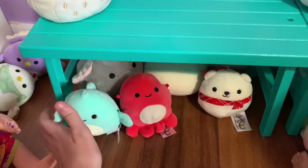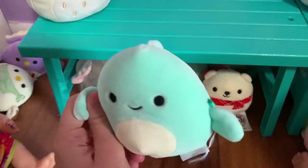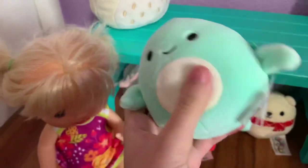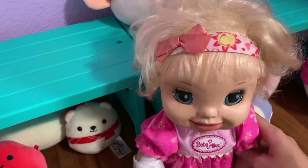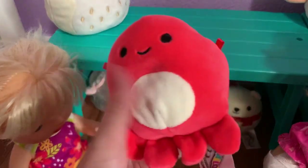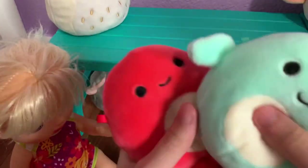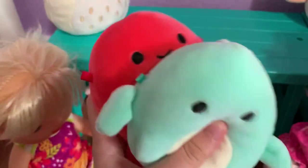There are some more down here — this looks like a dolphin, and it also squeaks just like the shark. I think these are actually supposed to be dog toys. We have three doggies — Oreo and Cinnamon — so we're getting three dog toys: the octopus, the dolphin, and the shark. The puppies will love them!